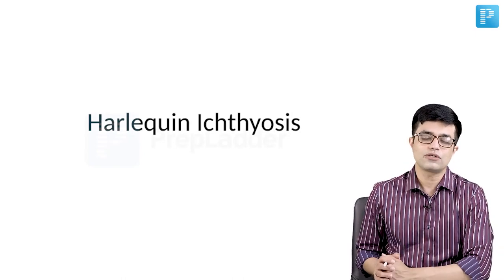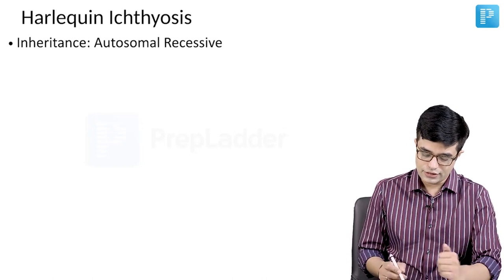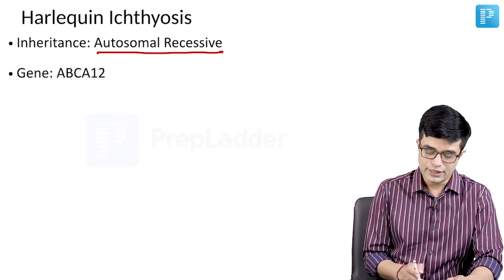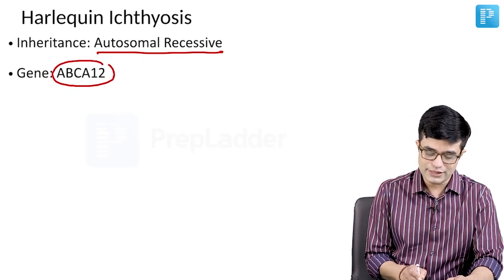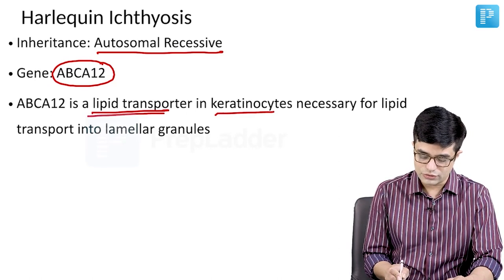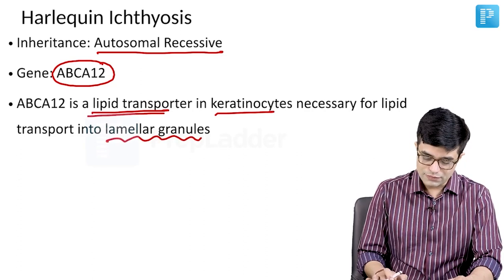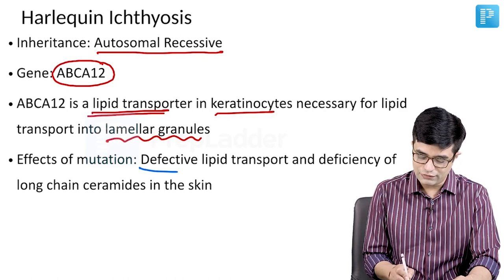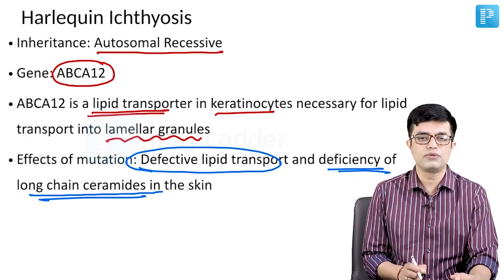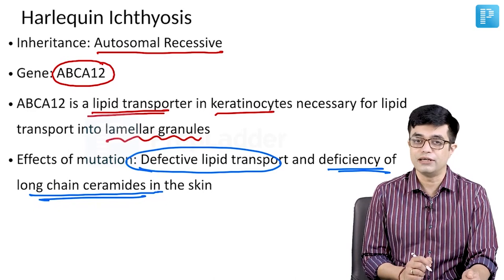Harlequin Ichthyosis, also sometimes called Harlequin type Ichthyosis, has autosomal recessive inheritance. The gene involved is the ABCA12 gene, which normally functions as a lipid transporter in keratinocytes, necessary for lipid transport into lamellar granules. If this protein is absent, there will be defective lipid transport and deficiency of long chain ceramides in the skin, producing a thickened, dehydrated, cracking kind of skin.